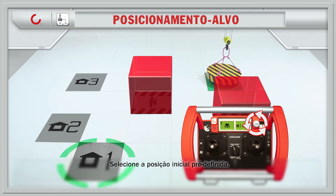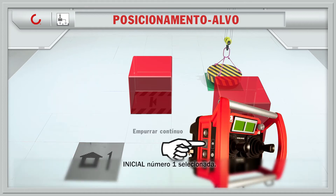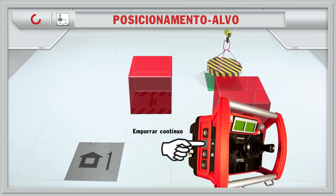Select predefined home. Home number one selected. Crane drives to the home position pushing only one button.